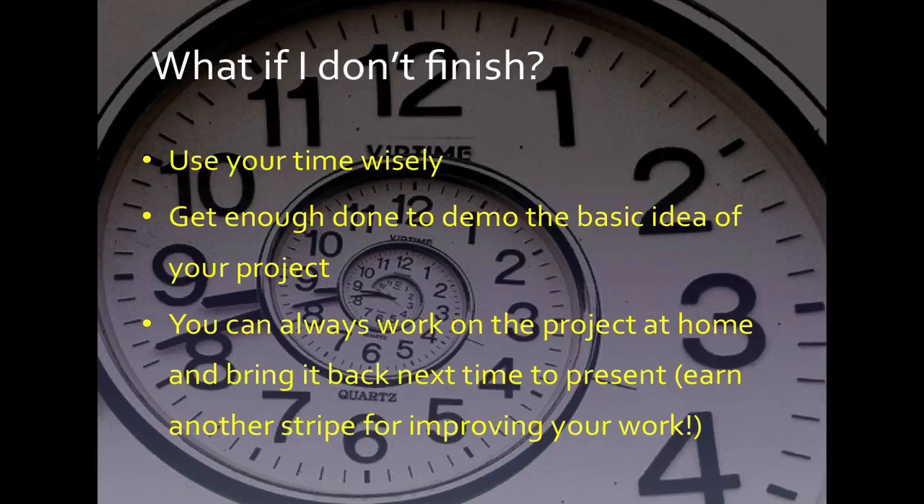What if you don't finish? That's a common question. Don't worry — use your time wisely. Get enough done to demo the basic idea of your project. You could always work on the project at home and bring it back next time to present, which is great because when you improve your project, add additional functions and features, and clean up your work, we'll give you another stripe for presenting that improvement and showing that you continue to improve your skills.